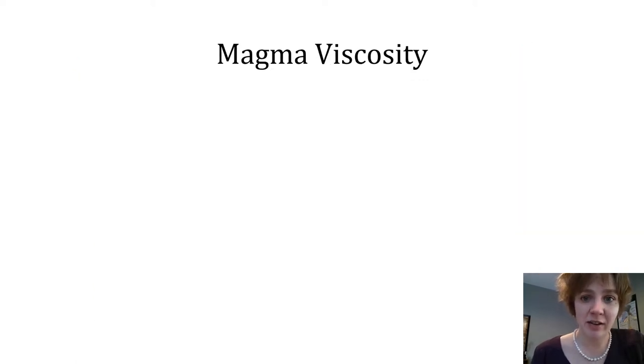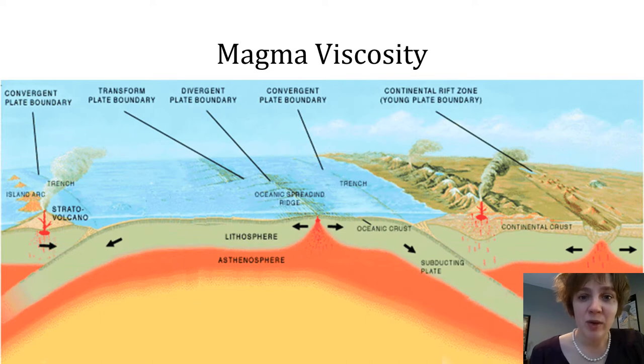It turns out the number one influence on magma viscosity is the silica content of the magma. The more silicate minerals present, the more viscous the magma. So why do different magmas have different silica contents? It all goes back to plate tectonics. If we consider the three types of boundaries at which melting occurs, we can actually see different concentrations of silica in the magmas produced at each.